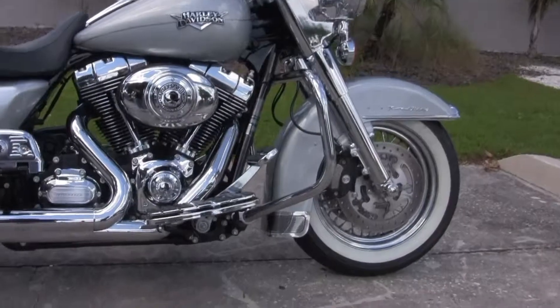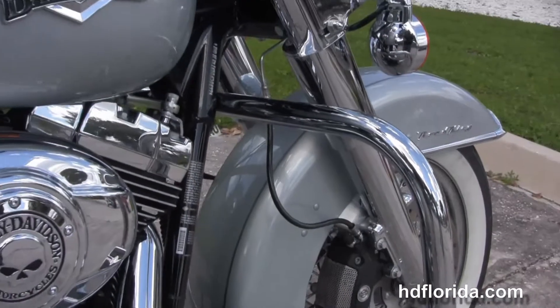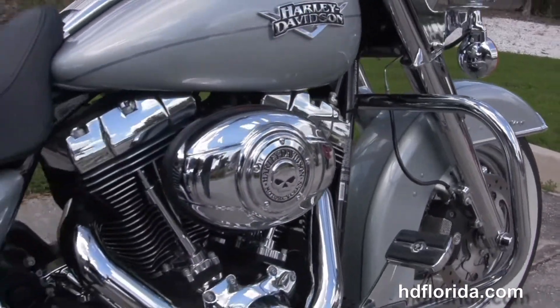Classic starts out front with these gorgeous white wall tires wrapped around the steel lace wheels. We have the chromed out front forks and the four piston Brembo calipers.